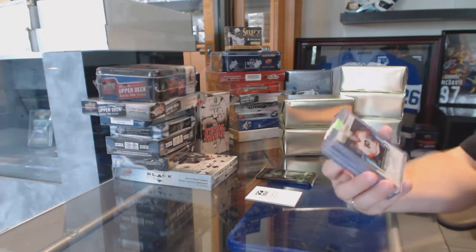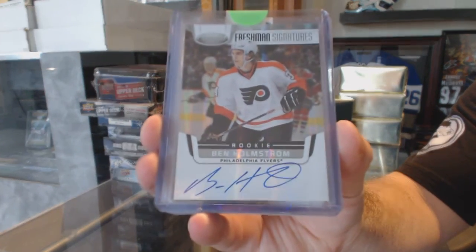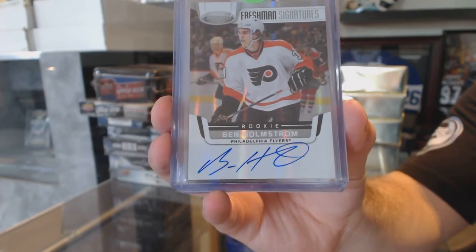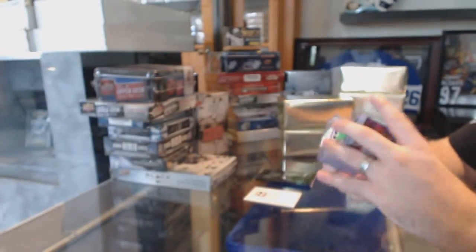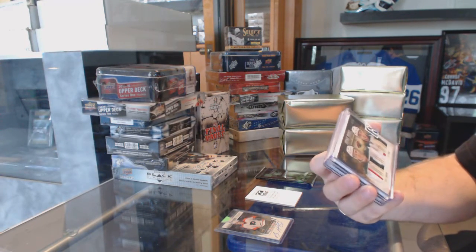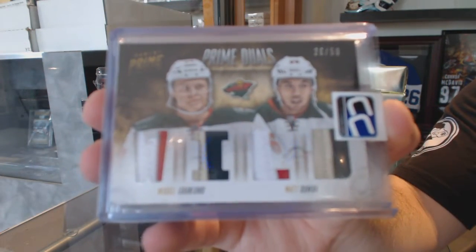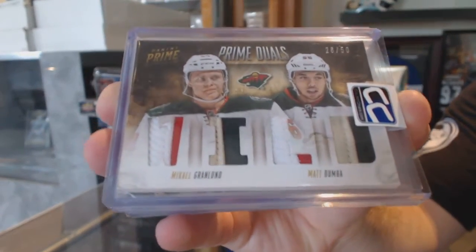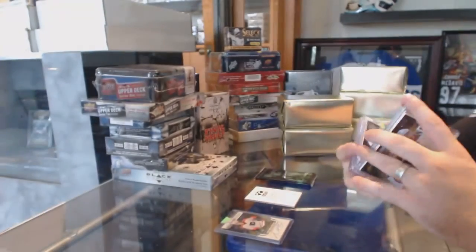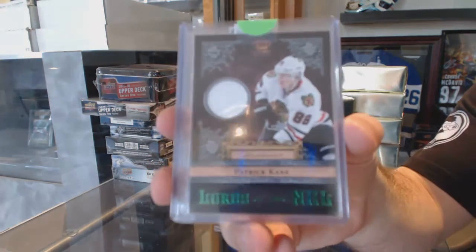We start off with a Freshman Signatures for the Philadelphia Flyers — Ben Holmstrom. We've got for the Minnesota Wild a dual prime jersey, number 50, of Granlund and Dumba. For the Chicago Blackhawks, Lords of the NHL jersey — Patrick Kane.